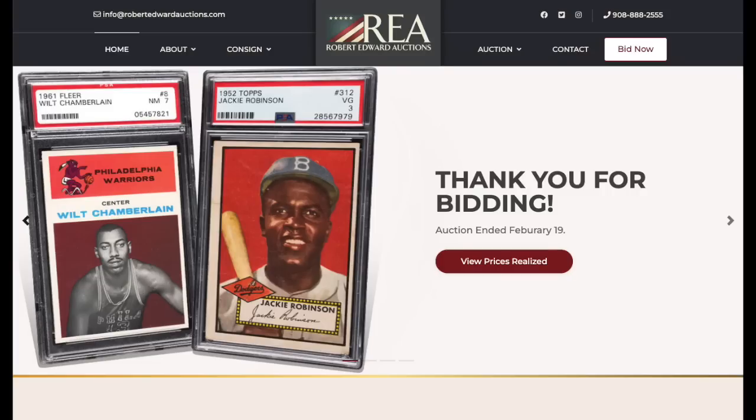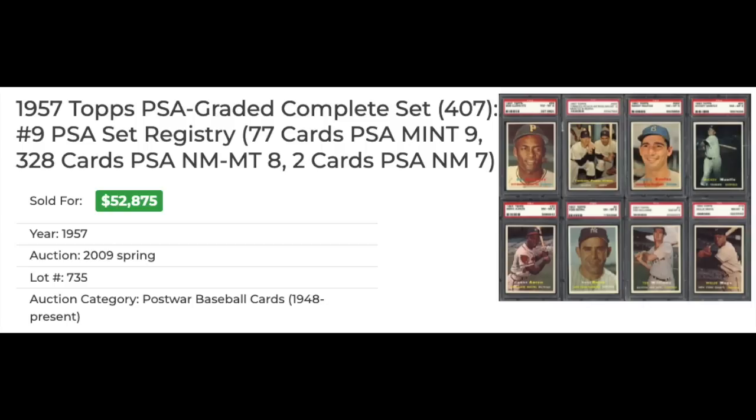A few weeks ago we looked at some of the biggest card value drops over the last two years, but today I wanted to switch it around and look at some of the biggest value increases. I decided to use Robert Edwards Auctions as they have history records of all their auctions going way, way back. I wanted to go back over a decade — looking at cards bought between 2007 and 2012, and how much they've increased in value to today. Two things that really jump out when you look at high-end sales back 10, 15 years ago versus today: first, it's all baseball — 95% baseball. And the second thing is that it's all vintage. There were no high-end modern sales, five-figure sales of modern cards back then, whereas today it's a lot more modern than vintage.